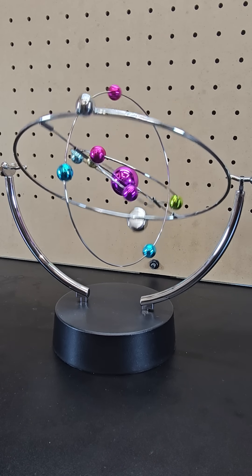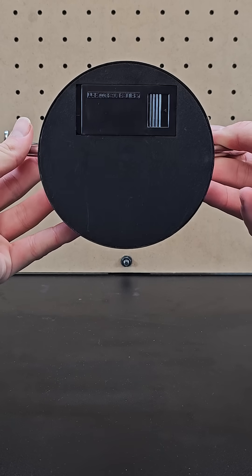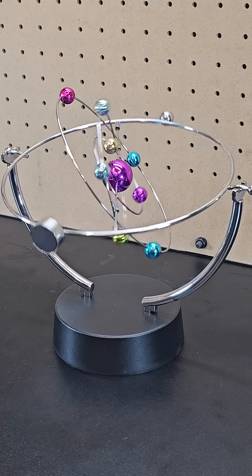Next is this solar system kinetic display. Similar to the kinetic display featured in last year's gift guide, it's battery powered and uses magnets to continue swaying. Depending on how you start it, it takes a minute to get going, but once it does it's pretty cool to watch.